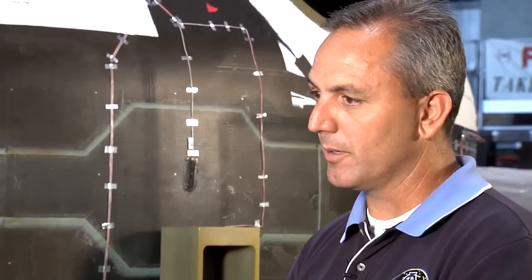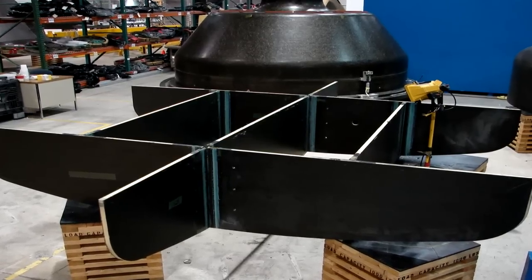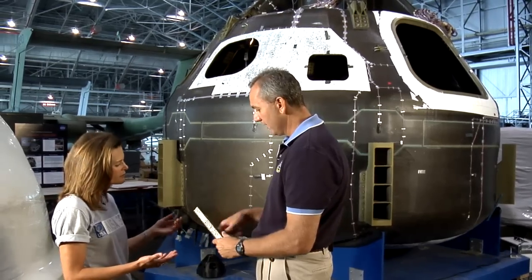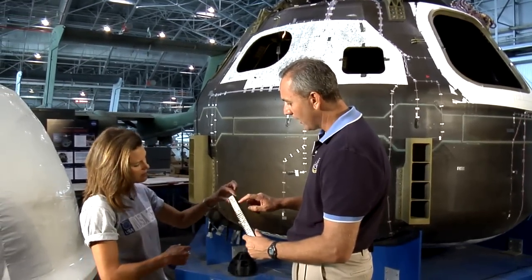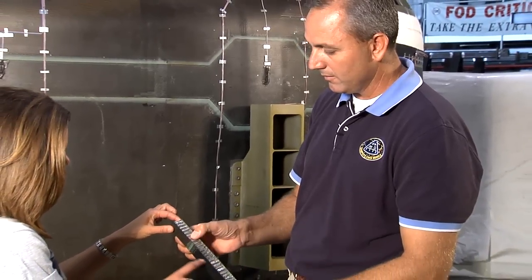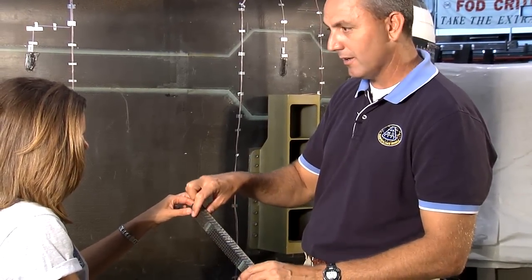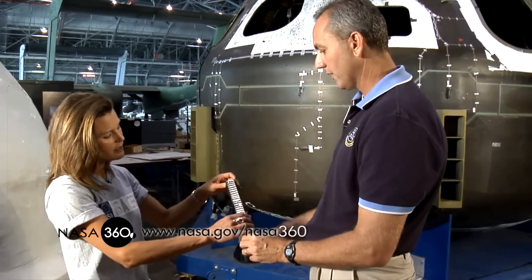That's only the first step, though. After that, we add what's called an aluminum honeycomb. You glue the honeycomb to the skin and cure that. Then after that, you lay another skin on top of the aluminum honeycomb and put it back in the oven and cure it. When it's all done, it comes out as an assembly — a thin skin on the inside, an aluminum honeycomb in the center, and then another thin skin on the outside. It's rigid and cured just like that.